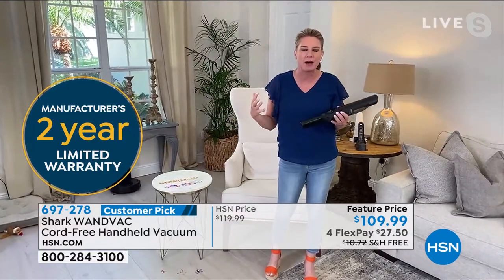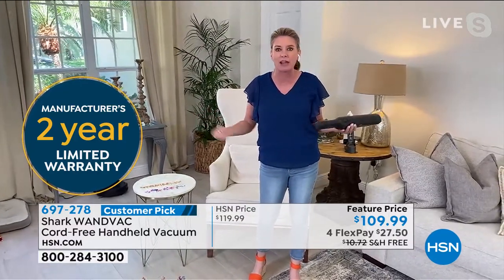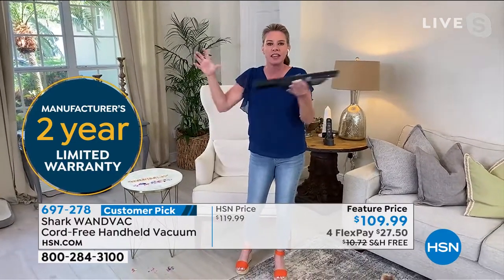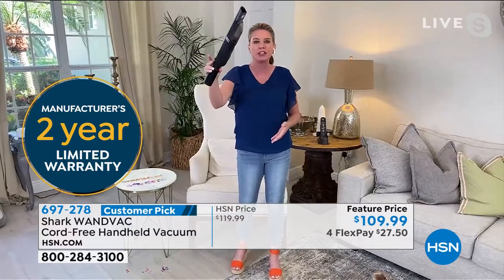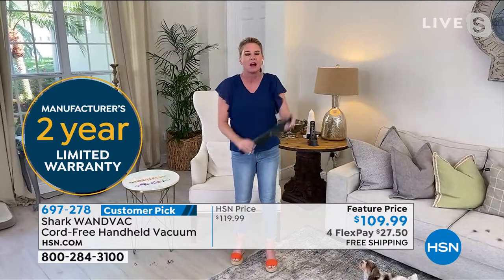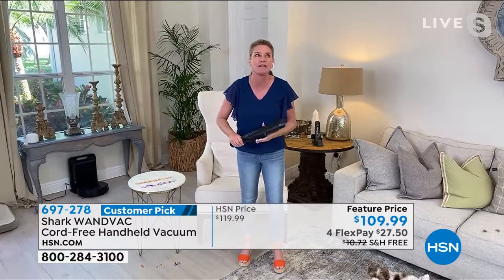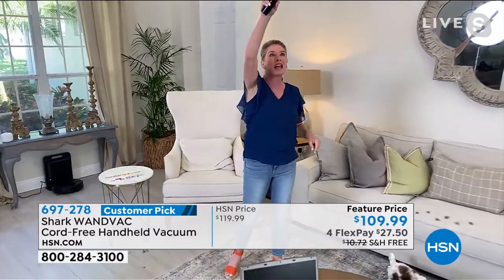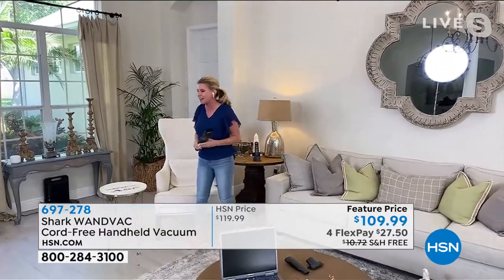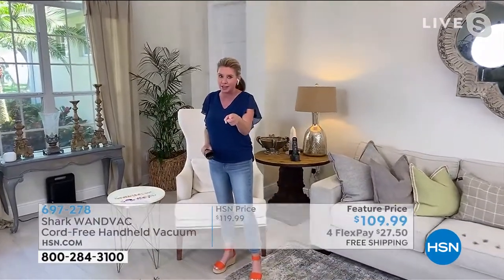At 1.4 pounds, these are screaming, and you want to know why — because this is exactly what everybody needs in their house for that everyday clean. We don't want to lug out the big heavy upright every time we have a mess. You don't want to plug it in or tether to the wall. This is your grab and go. And look at the power of this vacuum.